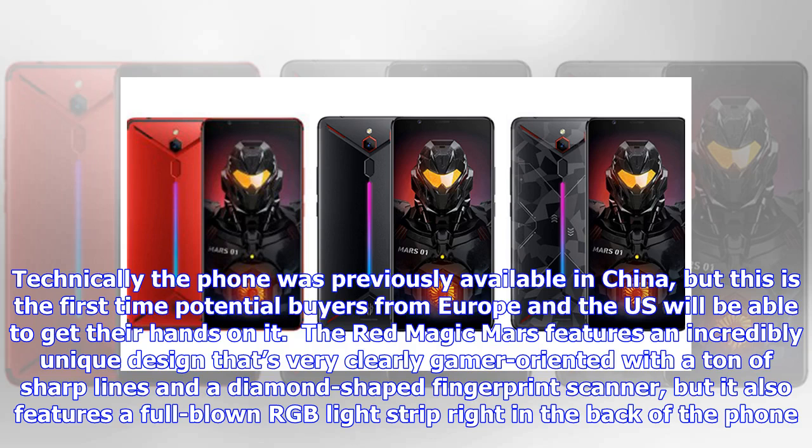Technically the phone was previously available in China, but this is the first time potential buyers from Europe and the US will be able to get their hands on it.